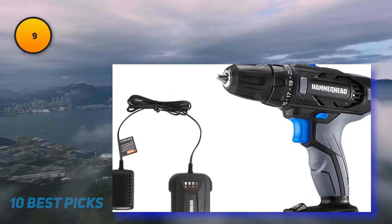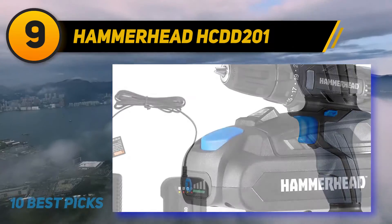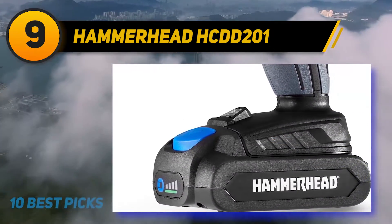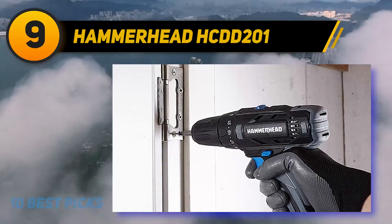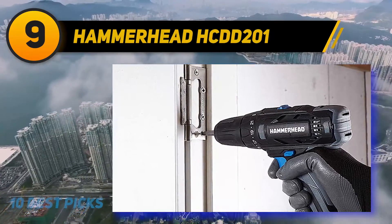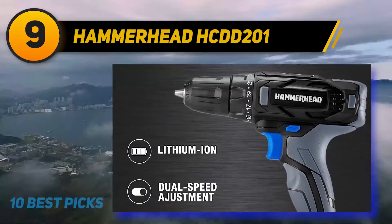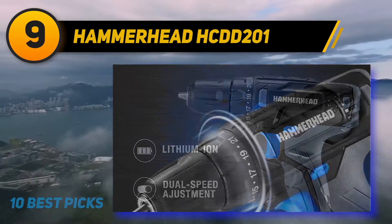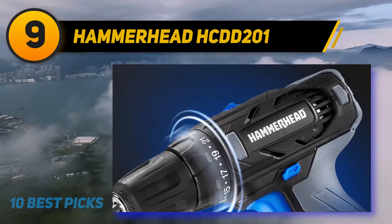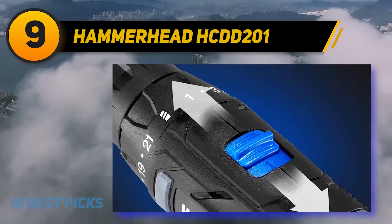At number 9: the Hammerhead HCDD201. If you're looking for a cordless drill driver that performs well and doesn't come with a price tag that will make your eyes water, check out this Hammerhead 20V 2-speed cordless drill driver kit. It features a 3/8-inch keyless chuck that allows you to change bits quickly and with ease. The drill's powerful motor delivers speeds of up to 1500 RPM, with a built-in high and low speed setting adjusted via the button on top of the unit.